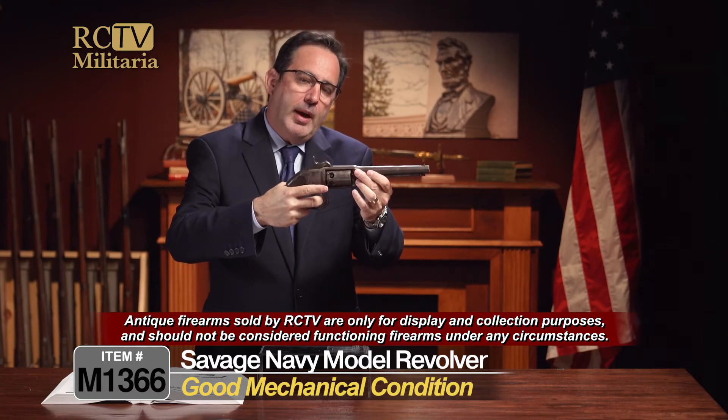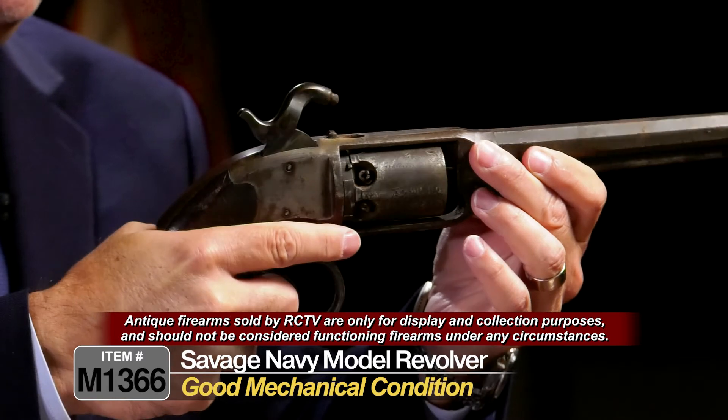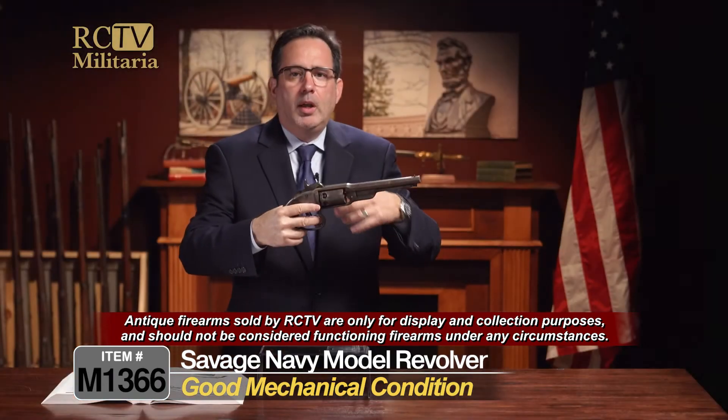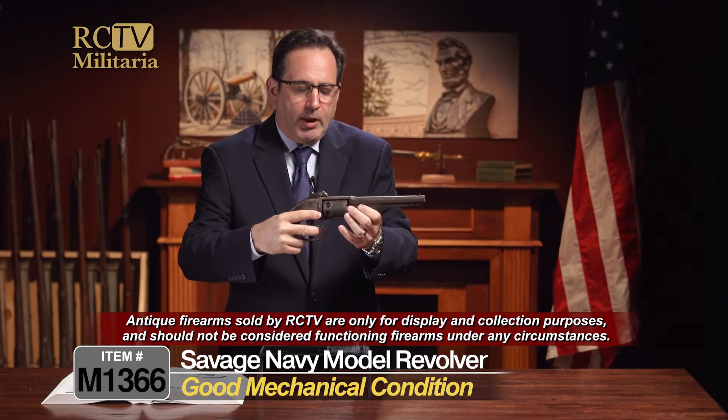One thing I do want to point out is that the hammer is not keeping — it looks like probably the sear is bad. But this is exactly how we found it. We weren't going to get it fixed; we're not going to try to alter it. This is exactly how we're presenting it.